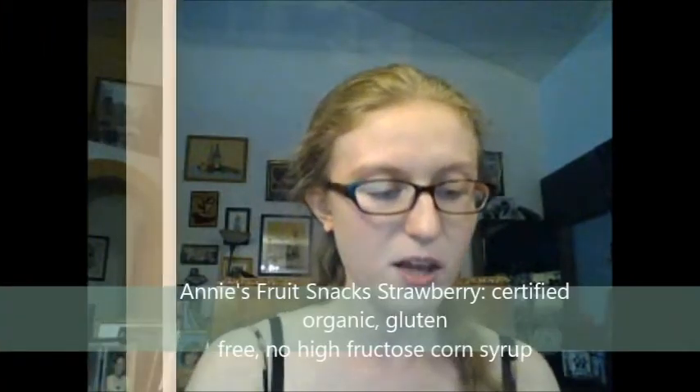They're kind of sticky but not so much that it gets all over your teeth. They have a really good flavor, and just like all things that aren't artificial, there's no gross feeling in your throat. So I definitely give it a G. Moving on, we have Strawberry Bunny fruit snacks, and these are shaped like bunnies!